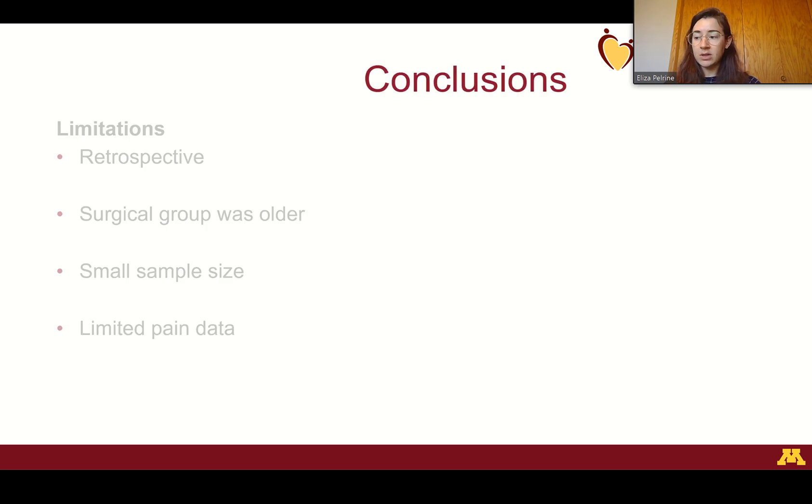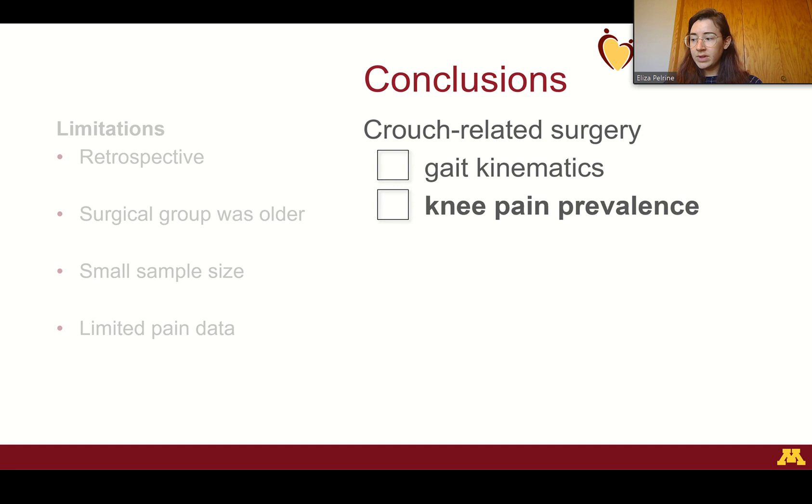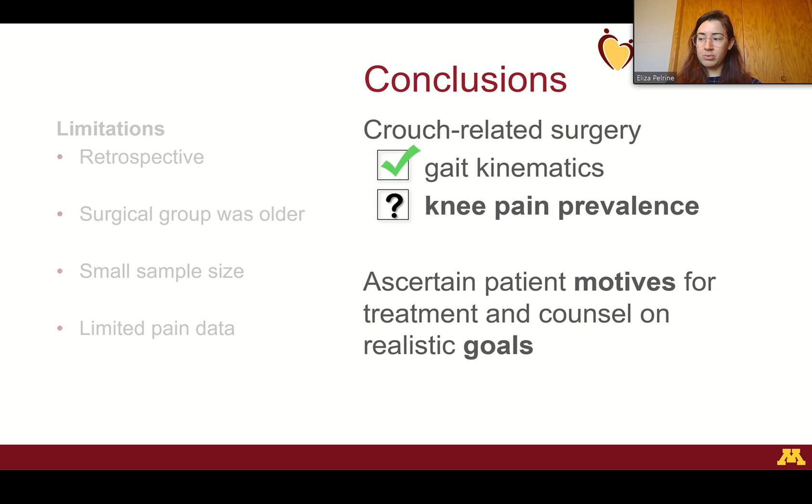We can still conclude a couple of things. Crouch-related surgery does improve gait kinematics, but these gait outcomes may be independent of pain outcomes. Our preliminary study highlights the importance of ascertaining patient motives for treatment and counseling on realistic goals when discussing possible surgical intervention in the crouch gait population. That's all, and I just want to thank you all for watching.